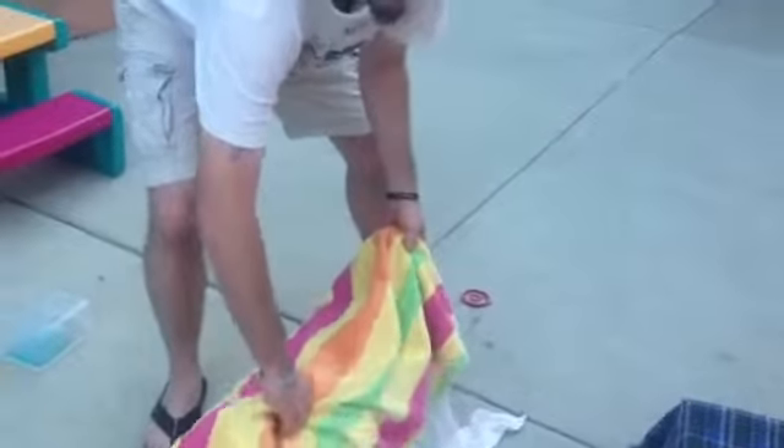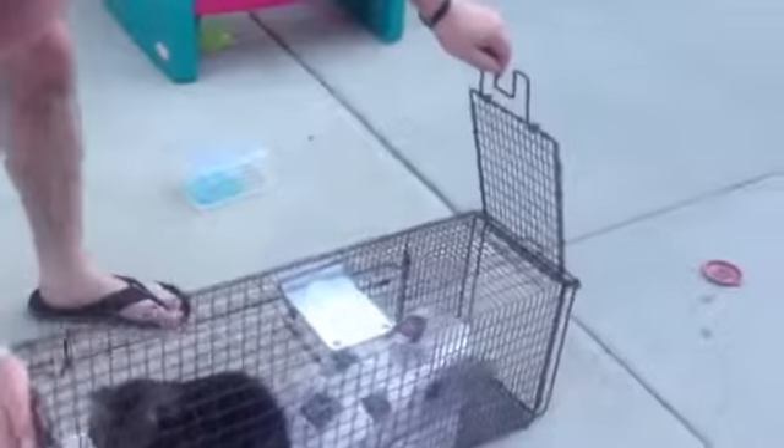Okay, so these are the cats that we trapped this morning, or last night. They got fixed. Can you see the big guy - can you get him on the camera? We're gonna release him now. Come on buddy, come on. Just give him a minute - there you go. There he goes - that's the big daddy. We named him Big Daddy.